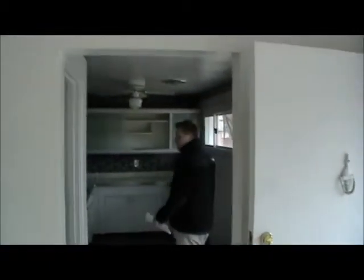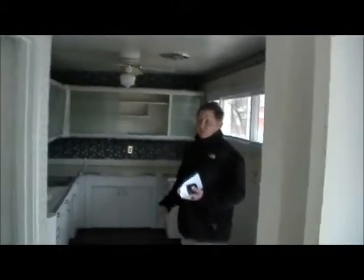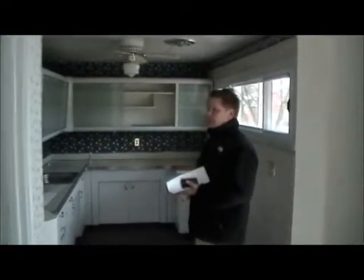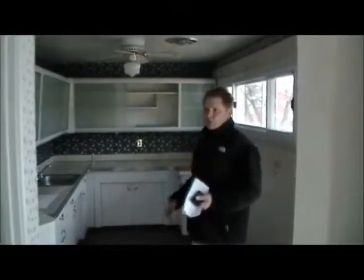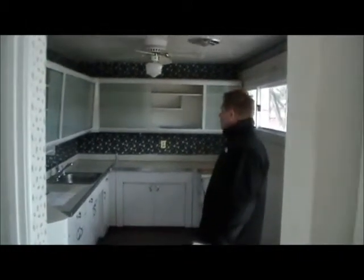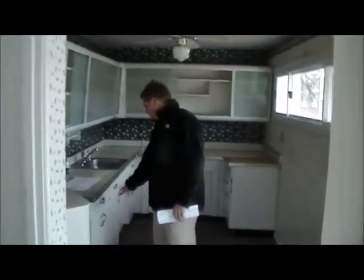Coming in the door here, we're gonna show you the kitchen and what options you have. There are no appliances in here, so first thing you'll need to do is buy appliances if you want to occupy this home. If you're just going to be an investor, you don't have to supply appliances. The kitchen's pretty nice — you could use a new countertop, it's got a retro look, and you can probably just paint the cabinets.